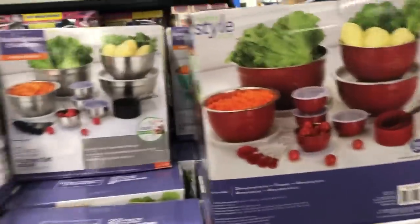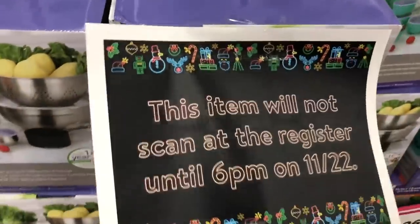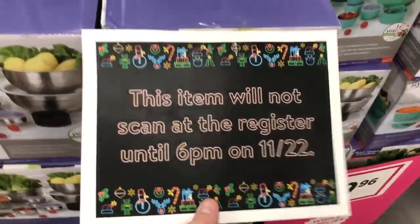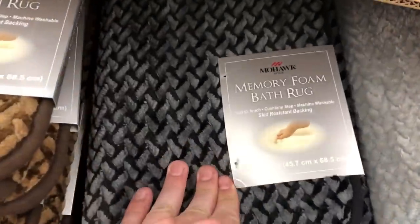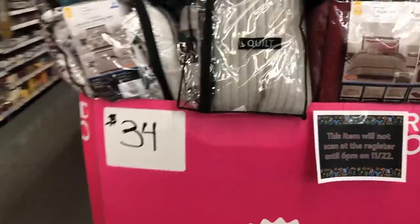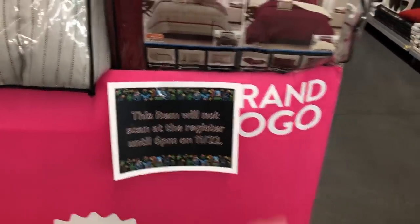So this is $9.96 — it is a 23-piece kitchen set. Check it out. Here's a sign: this item will not scan at the register until 6 p.m. on 11/22, Black Friday. Today's 11/21, Thursday night, almost midnight. They've also got memory foam bath rugs — these are kind of nice, we need these for our bathroom — $4.50. And $34 full-on bedroom quilt sets. Again, this item will not scan until 11/22 at 6 p.m. at the register.